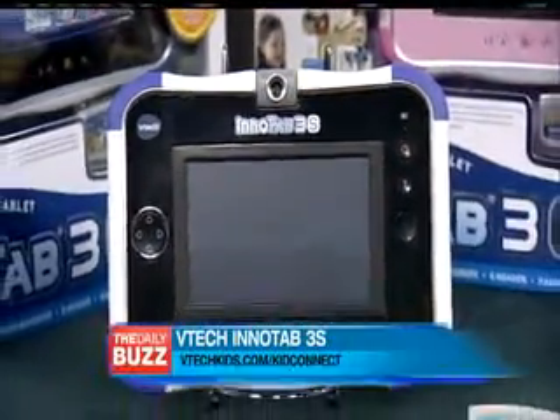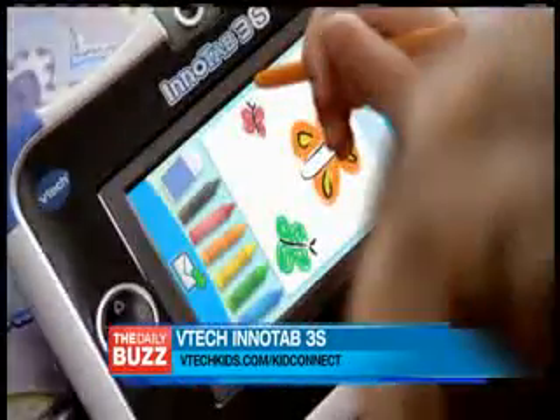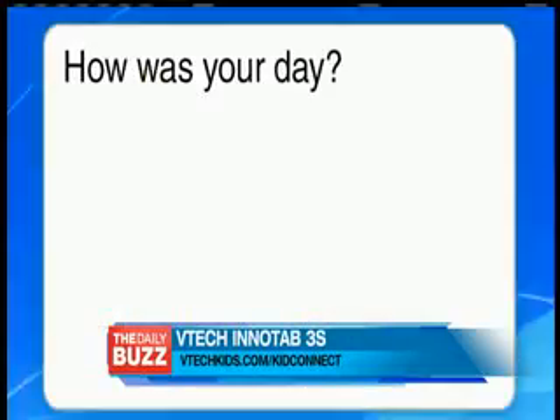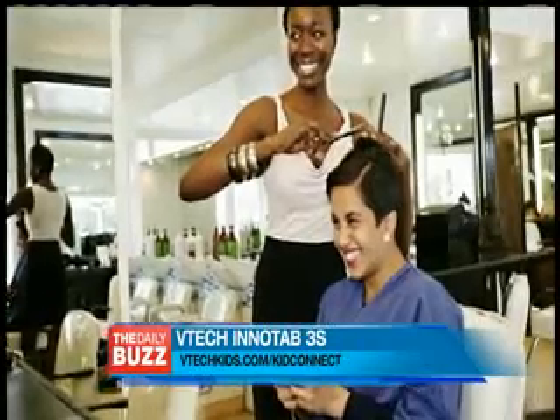Here's how you do it — the InnoTab 3S. It's the only children's learning tablet with VTech KidConnect, and that's what we're going to focus on. It's a very cool, unique, groundbreaking family communication app that brings families together and helps parents stay connected to their kids through easy-to-use tablet-to-mobile communication.